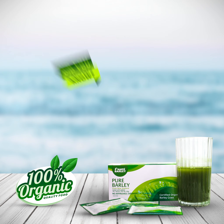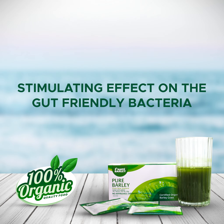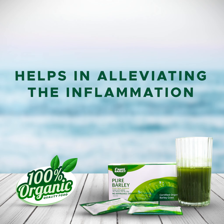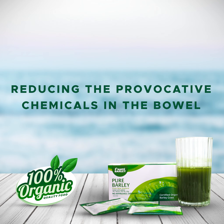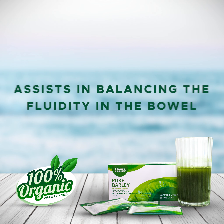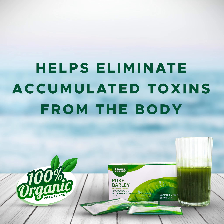Now, let's proceed to our main topic to know more about the role of barley juice in treating ulcerative colitis. Did you know? Barley grass is valuable in treating ulcerative colitis, attributing to its stimulating effect on the gut-friendly bacteria. It helps in alleviating the inflammation and other associated symptoms implicated in ulcerative colitis, by reducing the provocative chemicals in the bowel. Barley grass also assists in balancing the fluidity in the bowel, and helps eliminate accumulated toxins from the body.